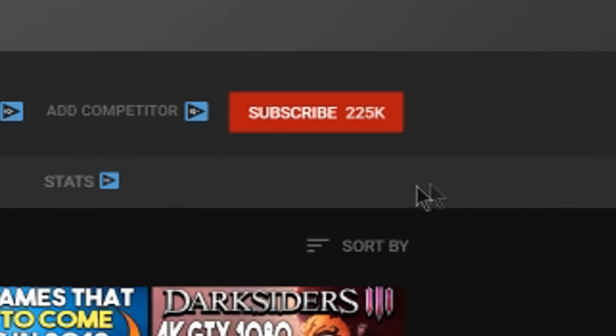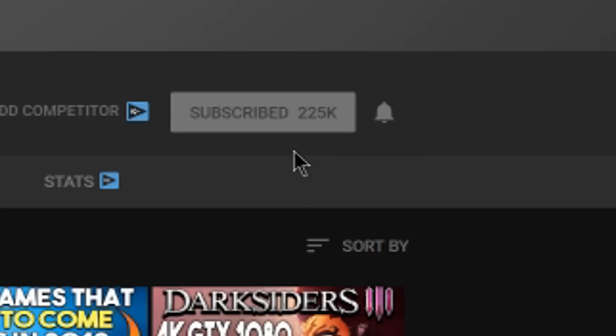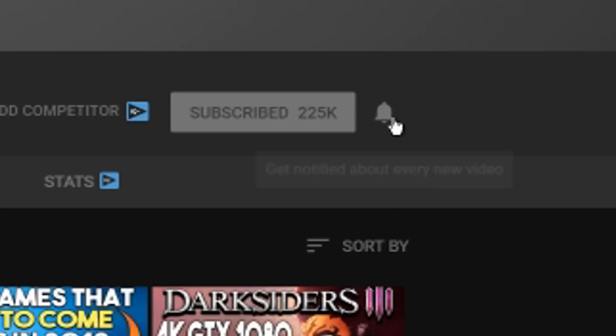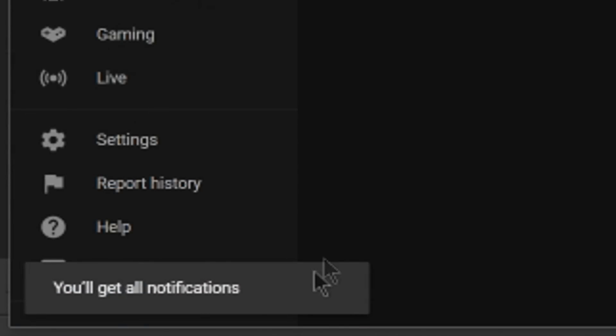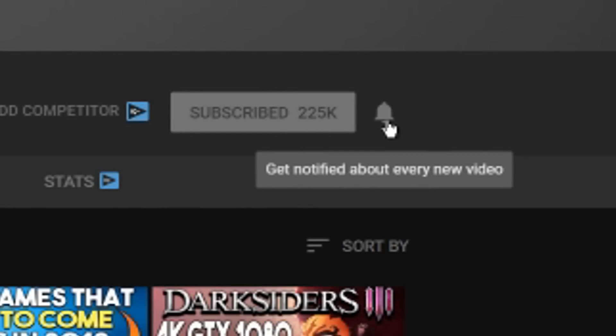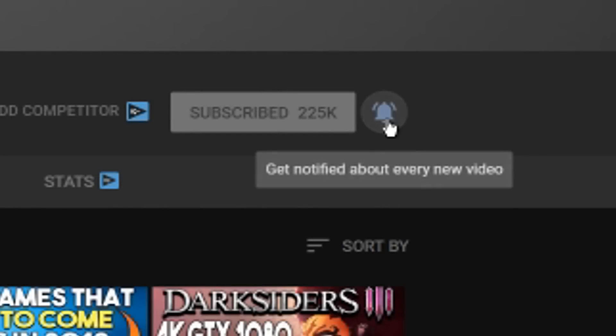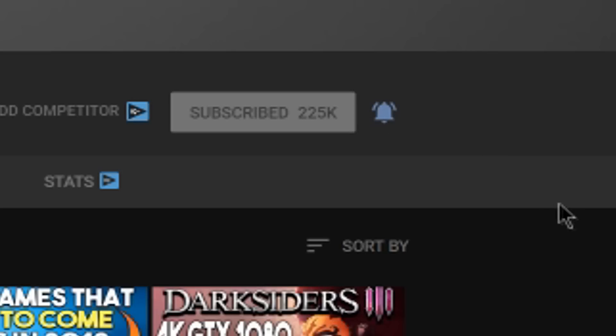Hey, what's going on guys? Mush here again. Hope you enjoyed the video. As you guys might know, YouTube's notification system is sometimes a little bit wonky, even if you're subscribed to the channel — maybe you're not always aware that I uploaded a video. To remedy that, make sure you hit the bell notification button. Whenever I upload a new video — and I try to upload as consistently as possible — you'll be notified directly, and you can watch it as soon as it goes live. I'd really appreciate if you guys hit that button. Thanks for watching, and I'll catch you guys in the next one. Peace out.